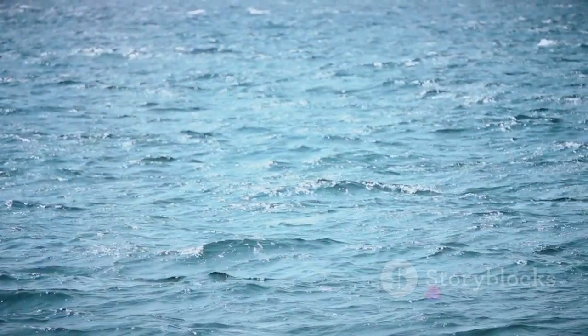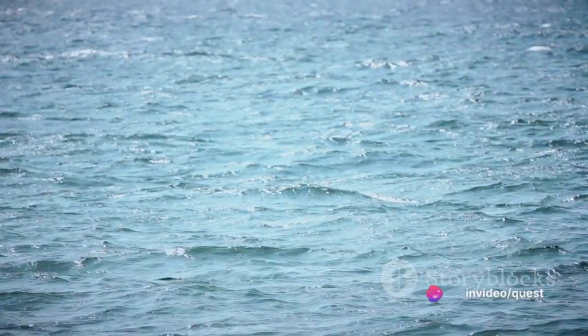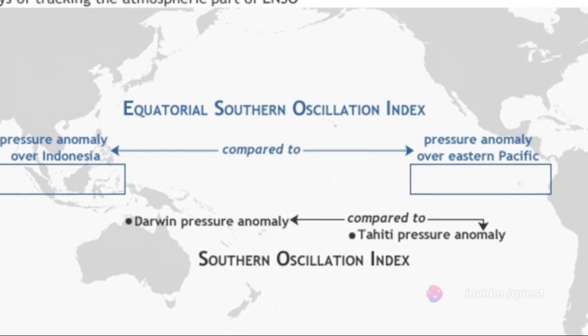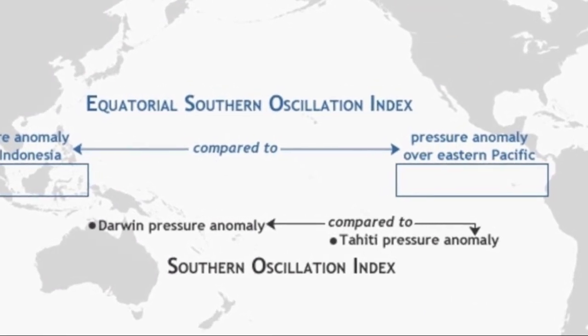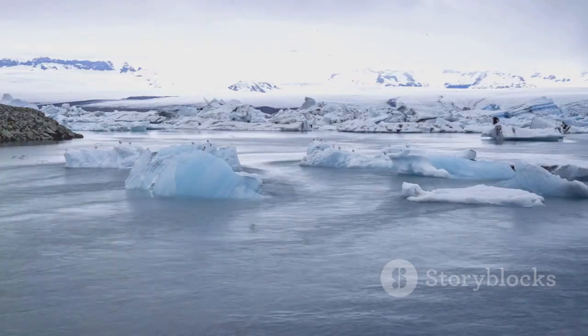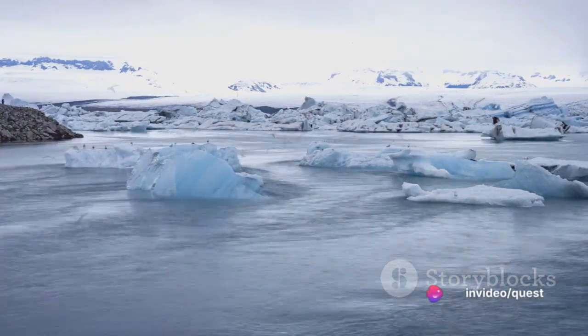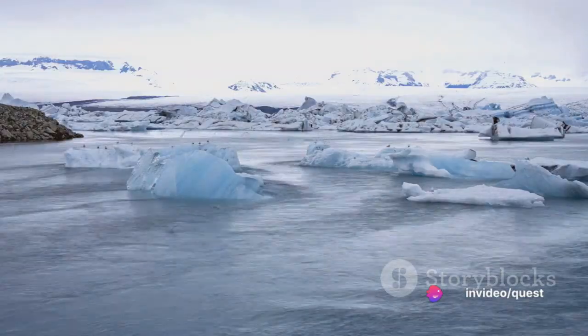Let's dive deeper into the intricacies of thermohaline circulation. Warm water near the equator, with its lower salinity, rises to the surface. As it travels towards the poles, it cools down and gains salinity due to evaporation and ice formation, causing it to sink. This sinking of cold, salty water drives the circulation, creating a global conveyor belt of sorts.